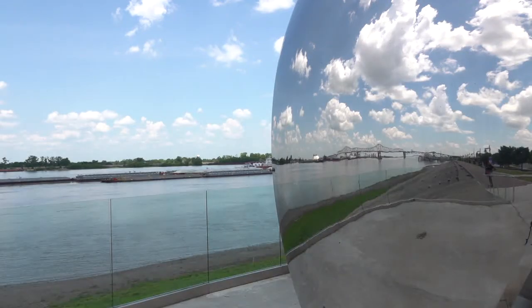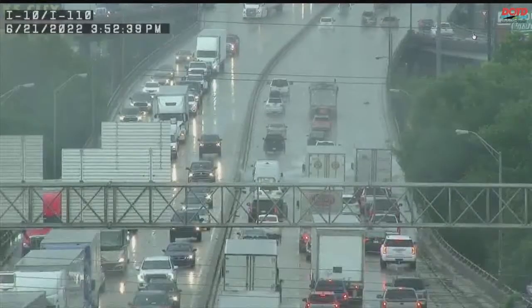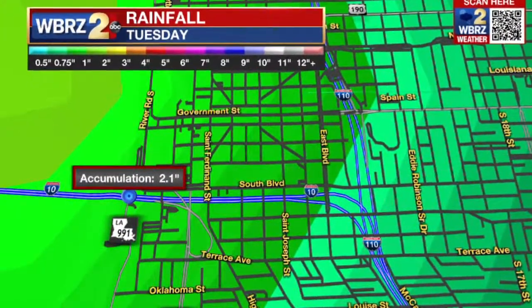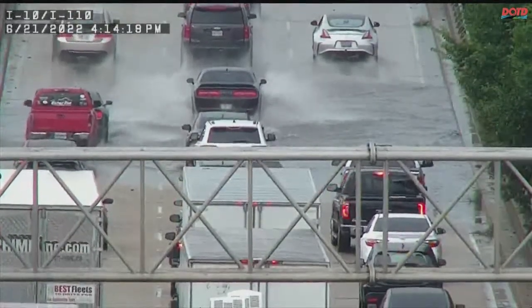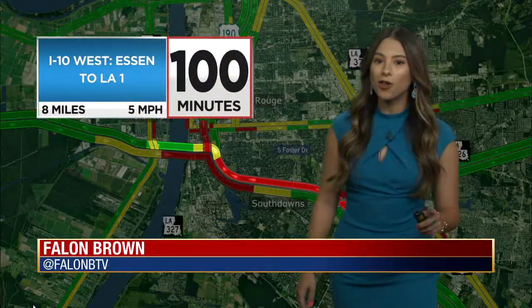The sun was shining and traffic was flowing smoothly on the bridge Wednesday afternoon, but that was a completely different story the day before. This is the first time anyone can remember that area holding water. An afternoon thunderstorm quickly dumped two inches of rain on Baton Rouge, causing flash flooding on the westbound side of the Mississippi River Bridge. Drivers were left with no choice but to carefully go through it, and a rush hour mess ensued.